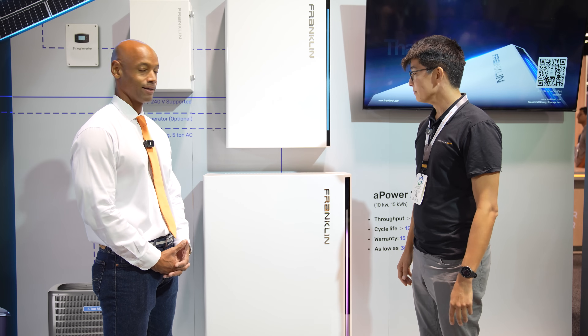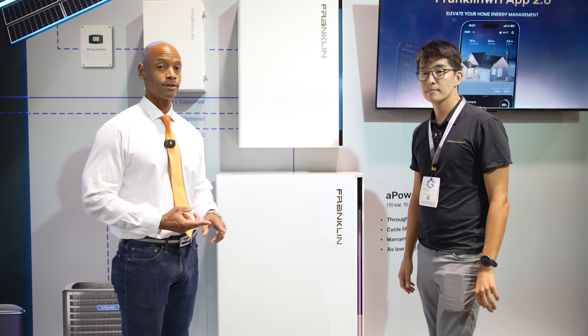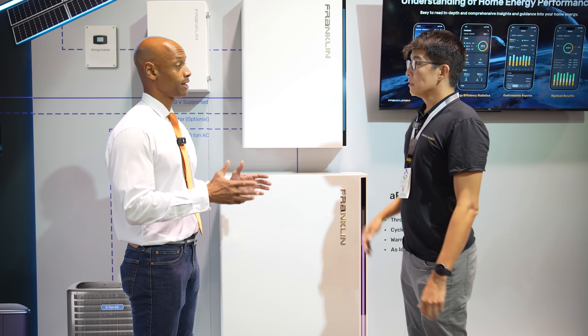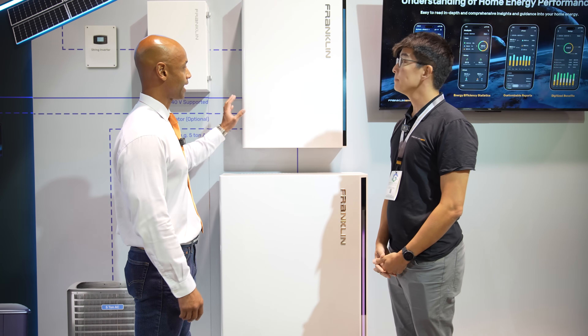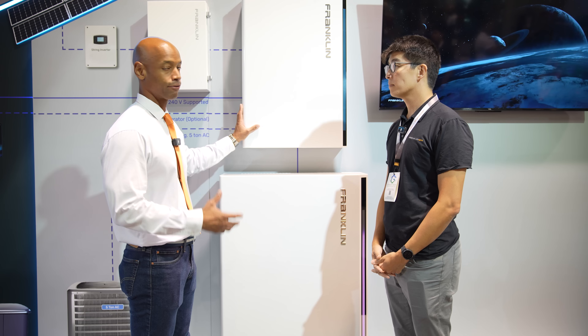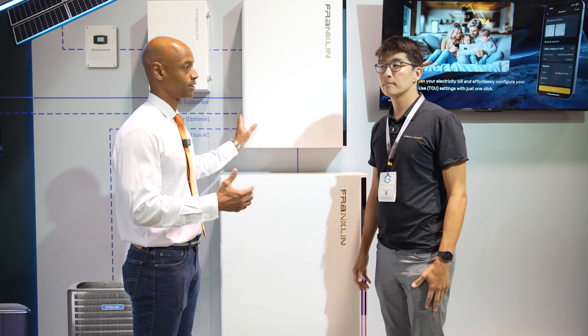So folks, this is the new Franklin A-Power II battery — double the continuous power output up to 10 kilowatts continuous, usable energy storage capacity of 15 kilowatt hours, and a warranty that has been extended to 15 years. Now, there have also been a number of enhancements to the A-Gate. This is basically Franklin's version of the whole house transfer switch or controller — let's dig into what's changed.